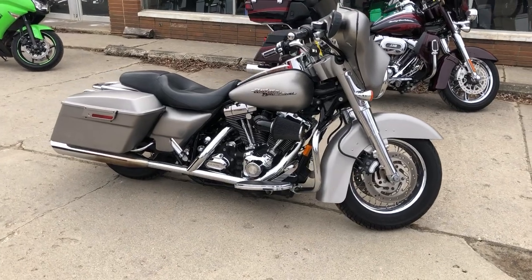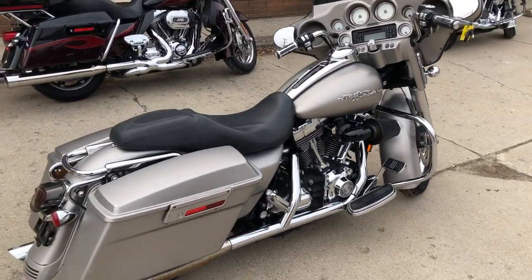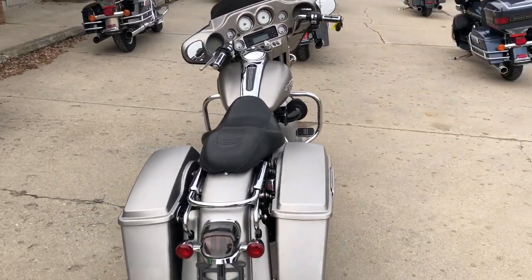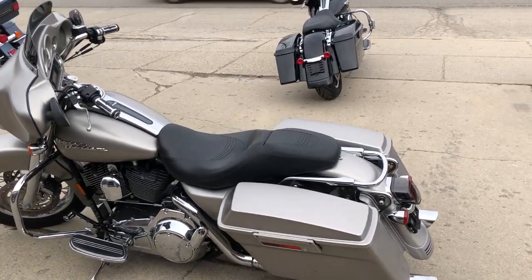Hey guys, it's Google from HollywoodSports.com here with another new Street Glide for sale with only 27,248 miles. It's a Shark Clean Harley Street Glide with silver matte paint, painted in a bearing, screaming ego intake, and the dual Vancey Heinz exhaust sounds as cool as the Street Glide was.